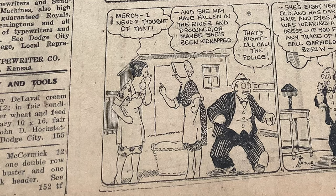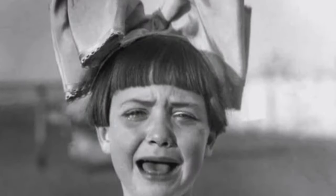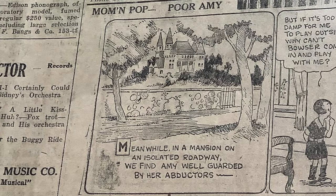Mercy, I never thought of that. And she may have fallen in the river and drowned. Or maybe she's been kidnapped. That's right. I'll call the police. She's 8 years old and has dark hair and eyes, and was wearing a blue dress. If you find any trace of her, call Garfield 8252W. And I also heard of some children digging a cave one time, and it fell in and buried them alive. I won't hold you in suspense on this one. I'm going to go forward in the newspapers so you can hear what happens next.